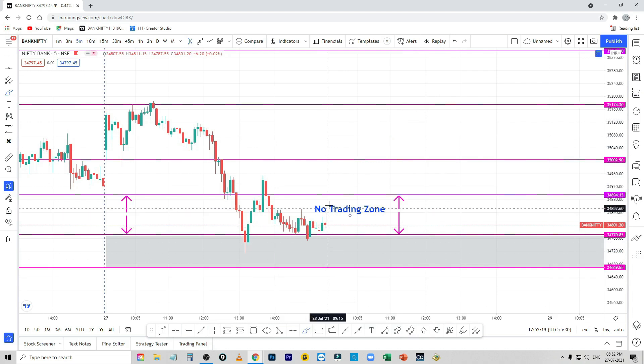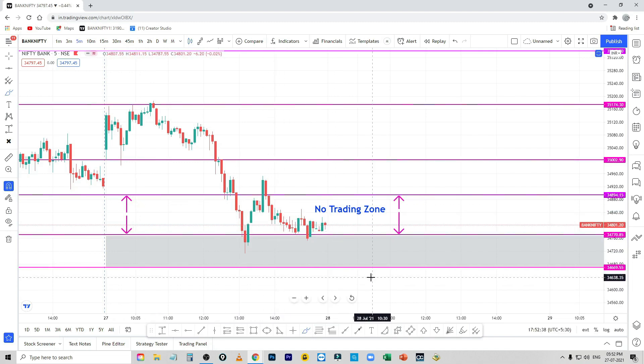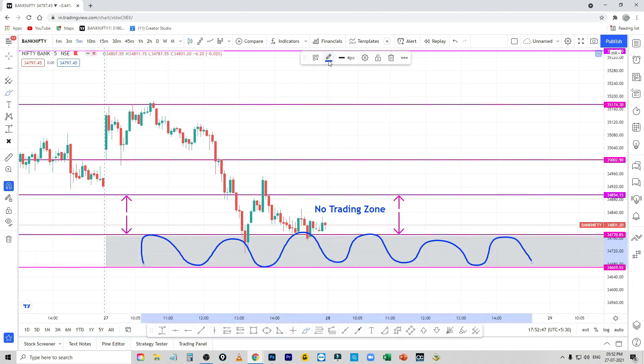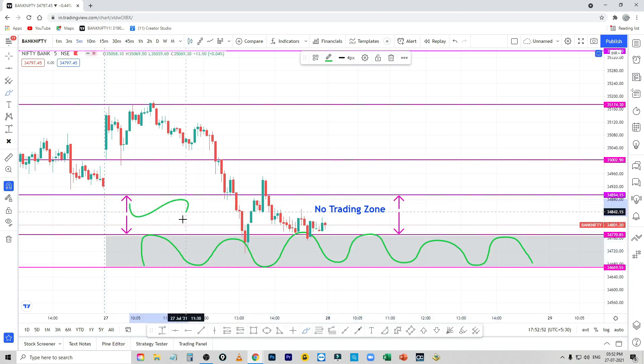But if the gap up opens and you close it, it will touch this zone. It will not touch in a single candle. In this zone we will trade. At this point it will be 34,895 in this zone and 34,670 in this zone. This is the gray zone and the demand zone, and this is the green zone.